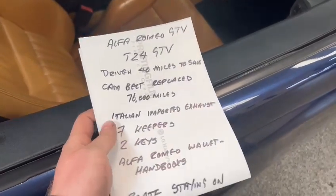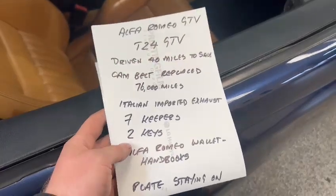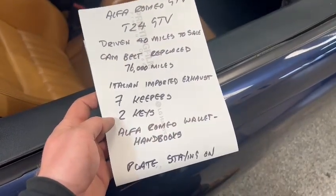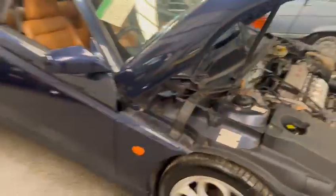Cam belt replaced at 76,000 miles, Italian imported exhaust, 7 keepers, 2 keys, Alfa Romeo wallet with handbooks, and the plate staying on the car. There's a bit in the office for you to come down and have a flick through.